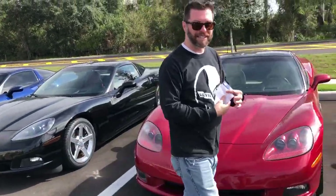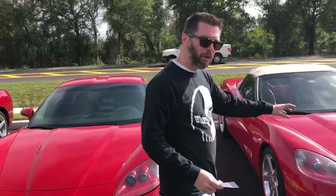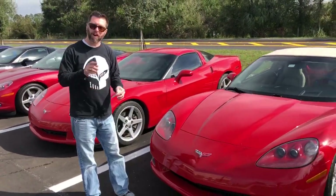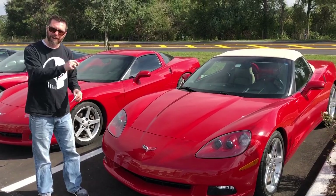We'll start out here on the end with these C6s. Absolutely gorgeous 2005 convertible, torch red with a tan interior. This car's an automatic, 60,000 miles on it — 22.9 on this car.